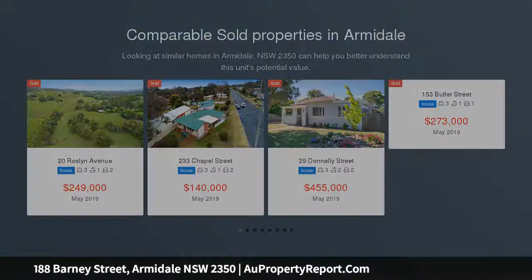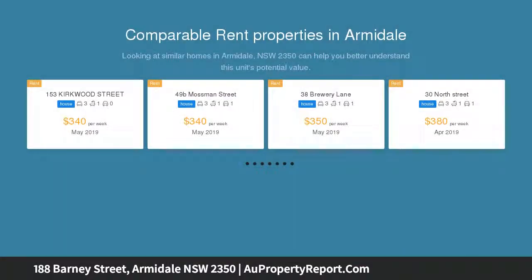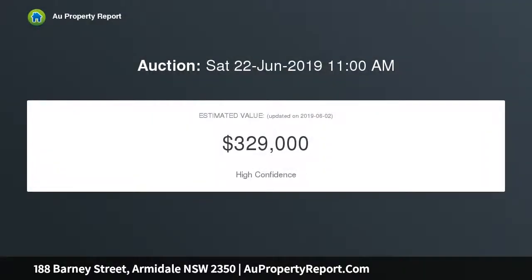Walking distance to both private and public hospital, corner shop, parks and railway hotel. The kitchen has been tastefully renovated, as well as the bathroom, laundry and second toilet areas. Gas heating and reverse cycle air conditioning, lounge, dining and sitting room.